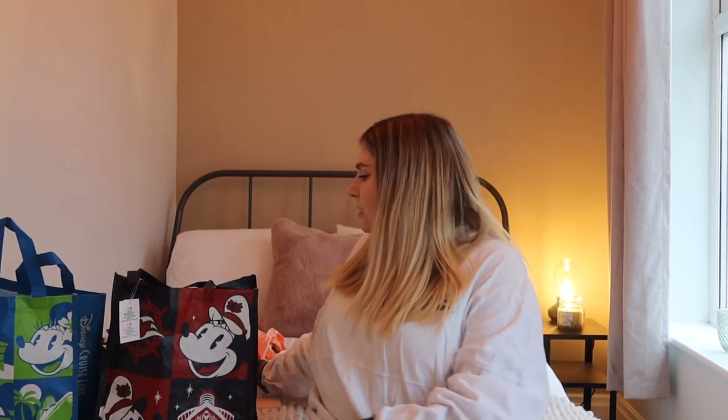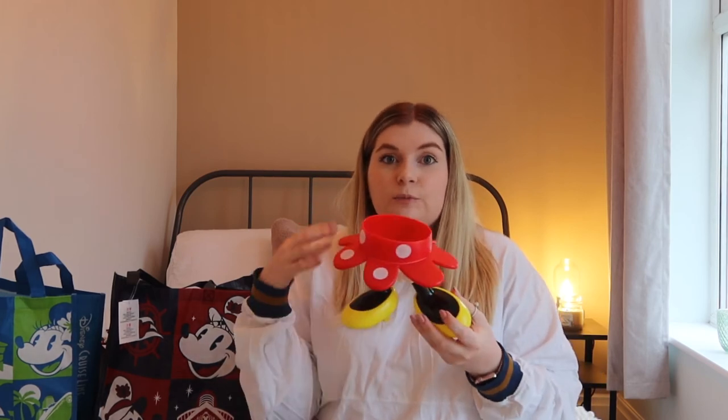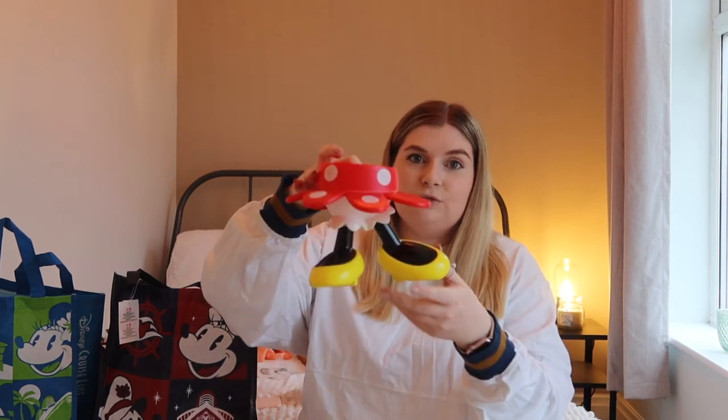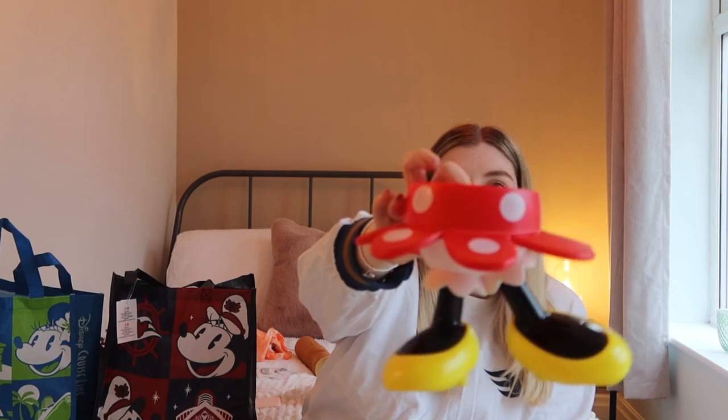The last thing I picked up on the ship was from Sweet On You on the Fantasy — the additional-charge ice cream place on board. I got the special sundae challenge and it came in a Mickey or Minnie souvenir cup. Really cute, and I can use it for ice cream in the future.